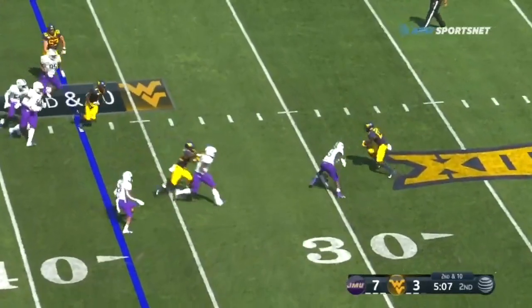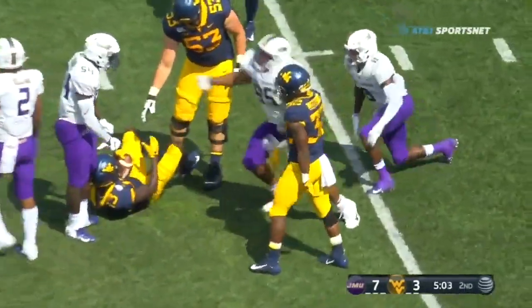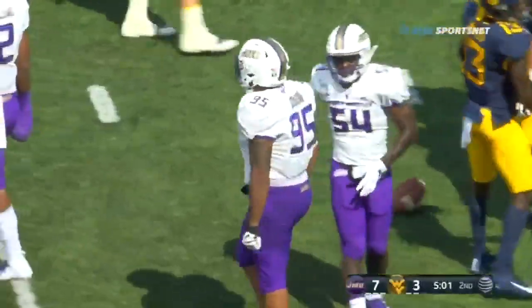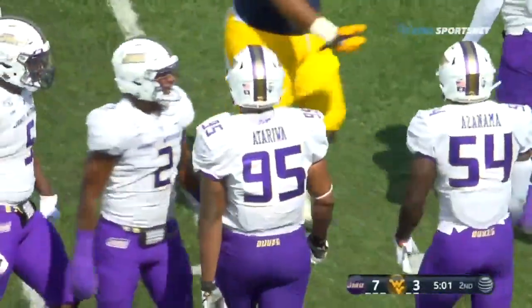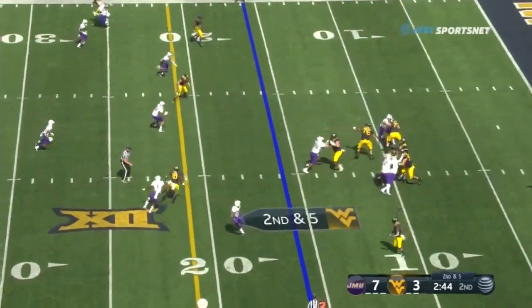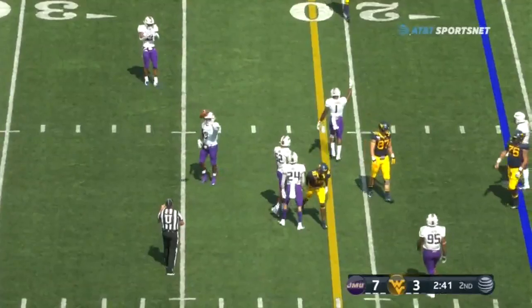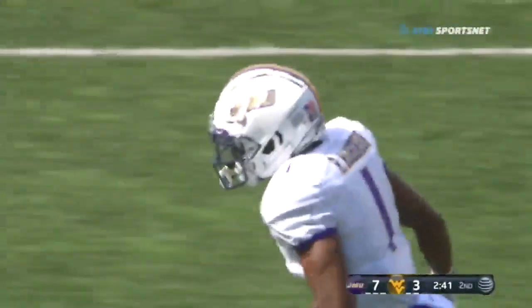Here's a flip to James — James in trouble, now tries to cut back the other way, oh, he is hammered down. It was turned inside, and then Adeeva Tarawa comes up to make the stop. Kendall back, throws over the middle, intended for Sean Ryan, incomplete. Rashard Robinson there in coverage.